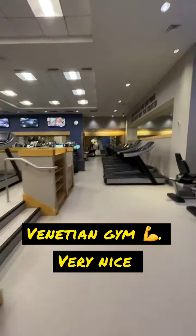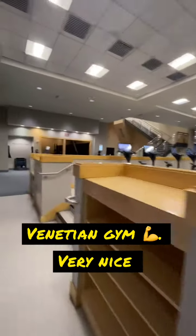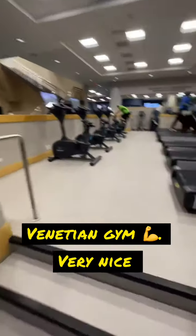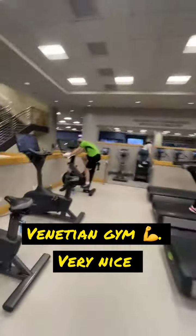That's the stairs — treadmills, ellipticals. There's a bunch of stair masters on the other side, and got a bunch of TVs in the right spot, which is good this time.